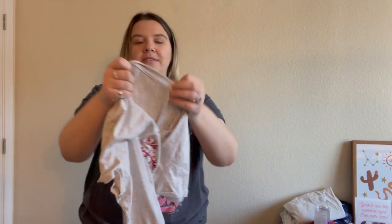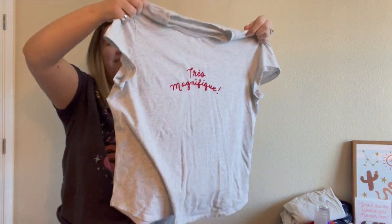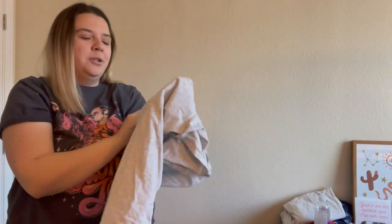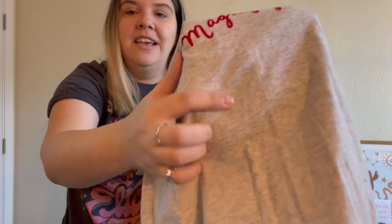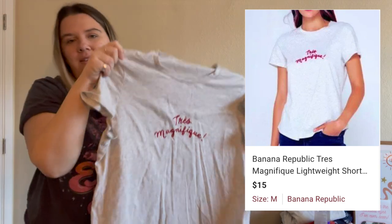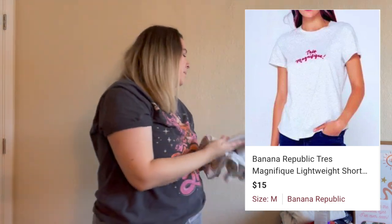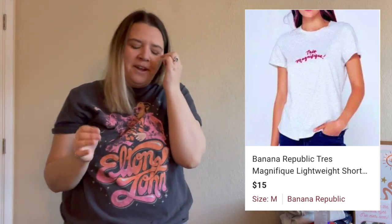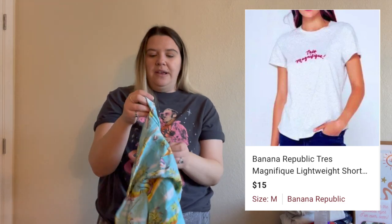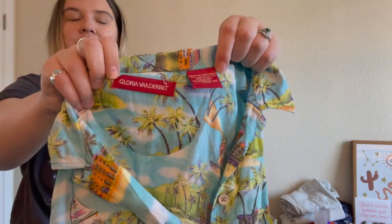This is another graphic t-shirt and I just love the way it looks. It's Banana Republic, size medium, and it says 'très magnifique' — really cute, especially in person. There is a tiny little stain that I couldn't get out, so I decided to list it as-is. If it doesn't sell I'll try selling it to Plato's Closet or something. I was surprised it was Banana Republic — I usually don't pick that up. You could kind of tell I was a little desperate this day.